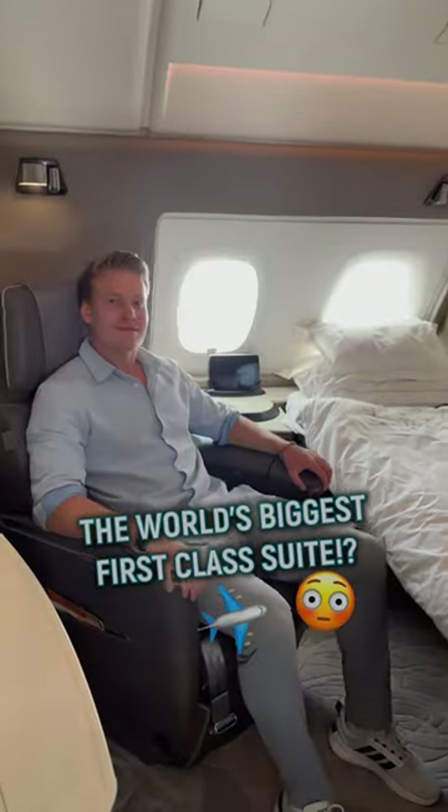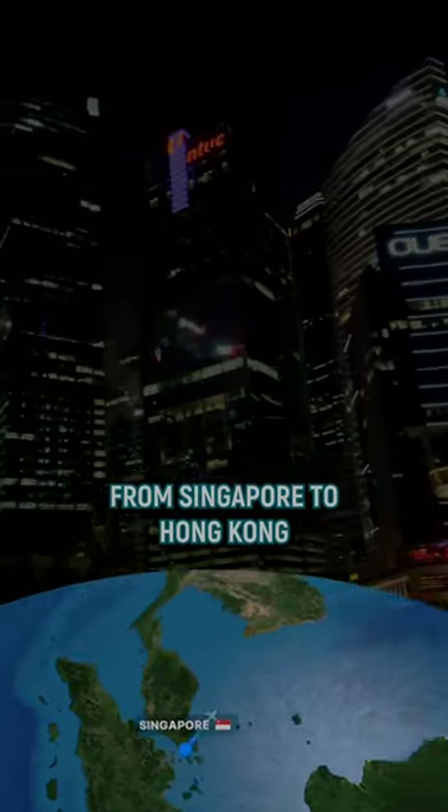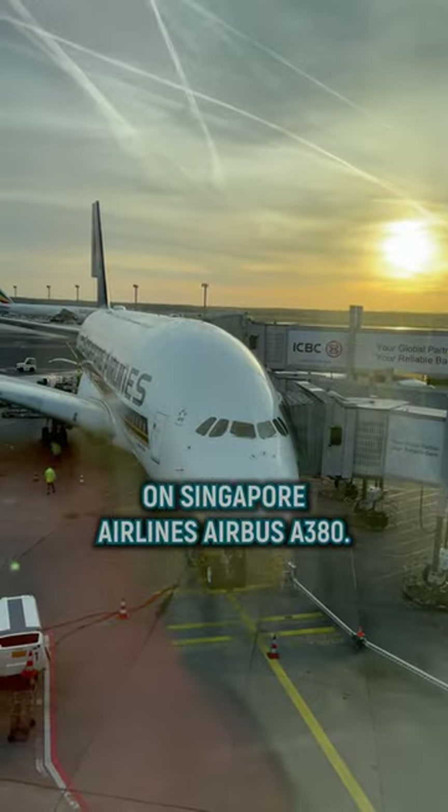This is what it's like to fly the world's biggest first-class suite. Join me on my flight from Singapore to Hong Kong on Singapore Airlines Airbus A380.